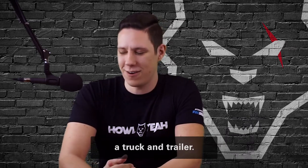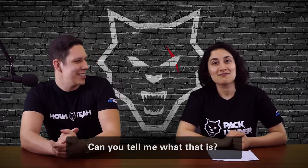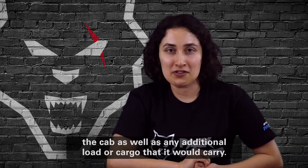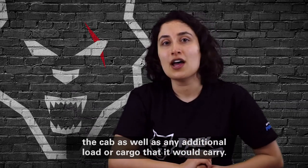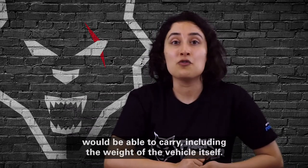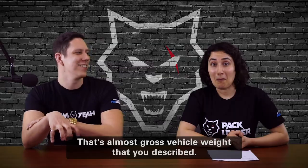Let's start with one of the biggest ones — GVWR, Gross Vehicle Weight Rating. Gross Vehicle Weight Rating is basically the weight of the vehicle, the cab, as well as any additional load or cargo that it would carry. So that would be the maximum amount of load that your vehicle would be able to carry, including the weight of the vehicle itself.